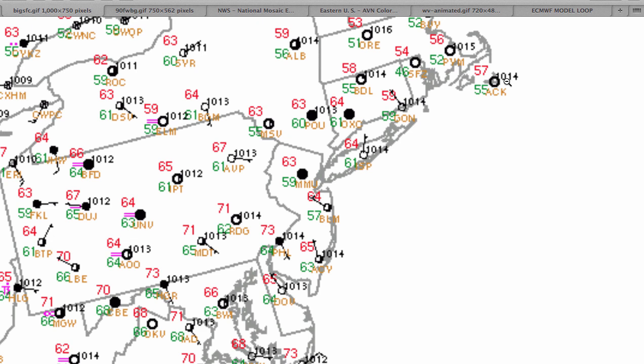Temperatures this morning range from the lower to mid-60s over the interior and mid-60s in the New York City metropolitan area, and upper 60s to lower 70s in the Philadelphia metropolitan area.